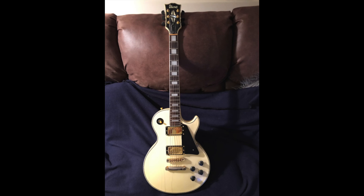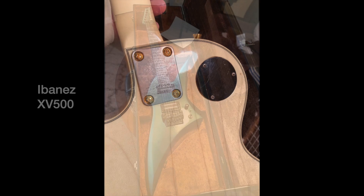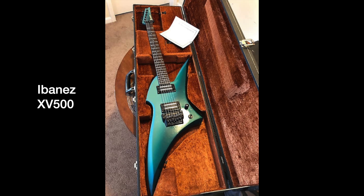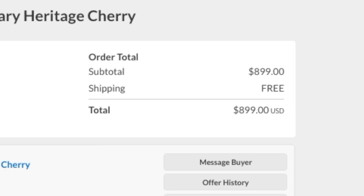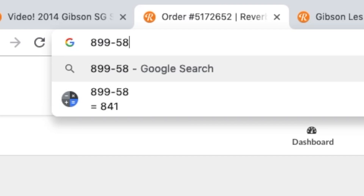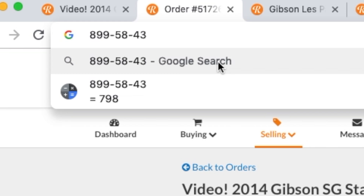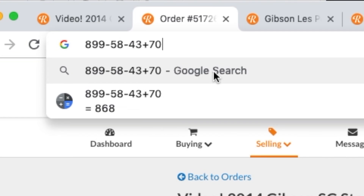He was offering me an Ibanez Les Paul Custom lawsuit and another freaky pointy guitar, which was kind of cool. But in the end the SG ended up selling for $899 with free shipping. Taking out the Reverb and PayPal fees, you're left with about $841, then shipping costs of $43, and we had $70 left over from last time — so that left me with $868.